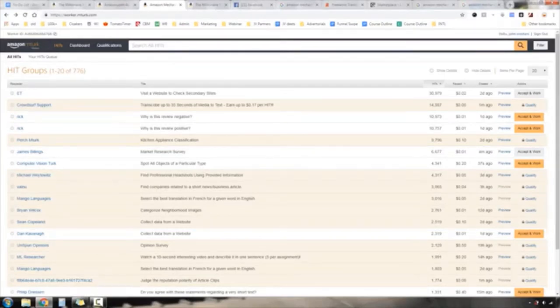Amazon Mechanical Turk works by offering a bunch of tasks you can accept and work on. It tells you how much money you can make. There's a lot of stuff like why a review is negative or positive, market research surveys, identifying kitchen appliances — really basic stuff. From what I've heard, you can earn roughly five to ten dollars per hour.